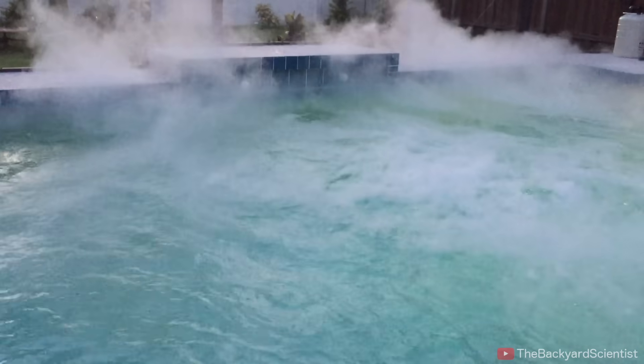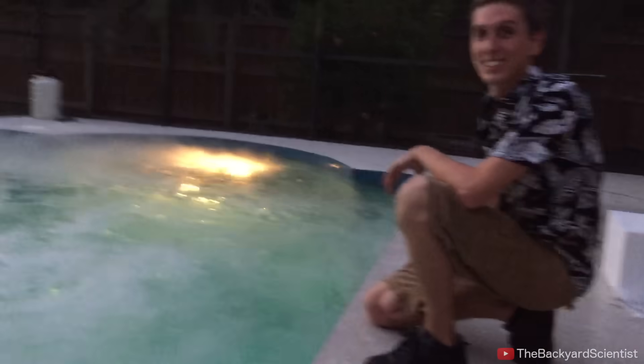Anyway, everything turned out alright in the end. Check back next week for another episode of the Backyard Scientist, where safety — I mean having fun — is the number one priority.